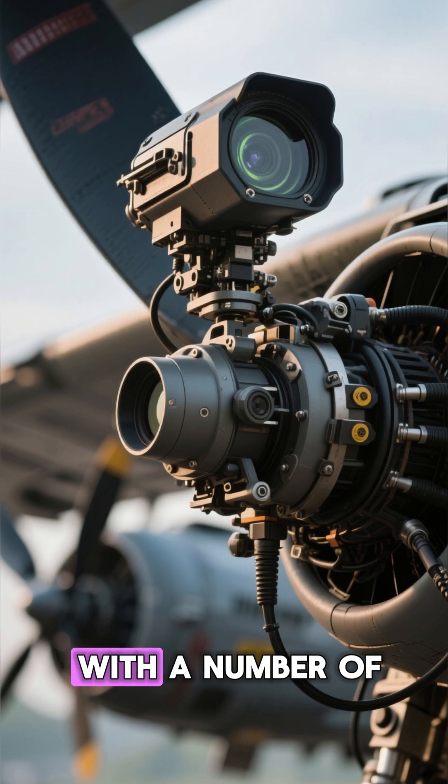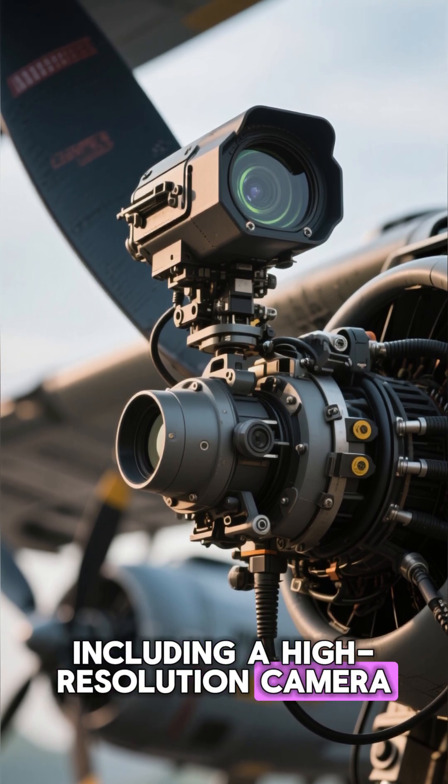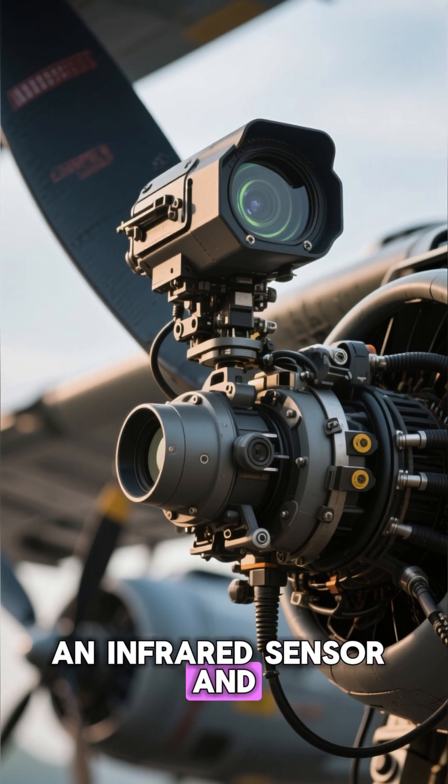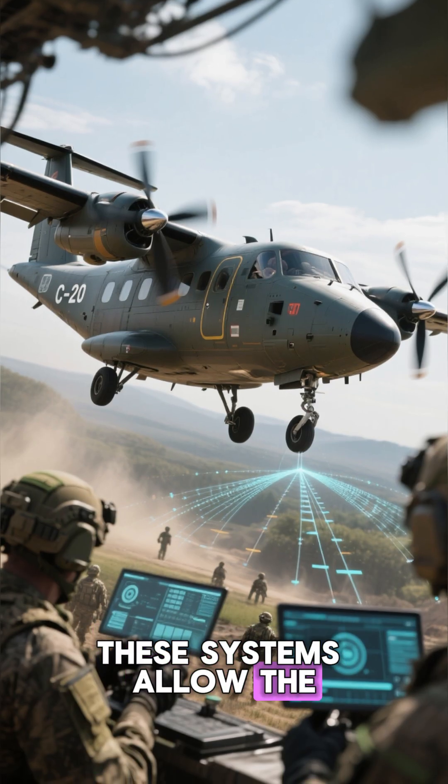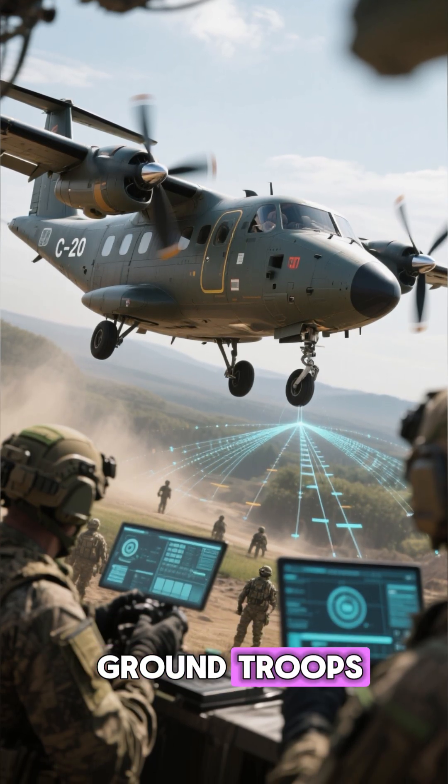It has a range of 3,400 nautical miles and a service ceiling of 37,000 feet. The aircraft is equipped with a number of surveillance and reconnaissance systems, including a high-resolution camera, an infrared sensor, and a laser design.